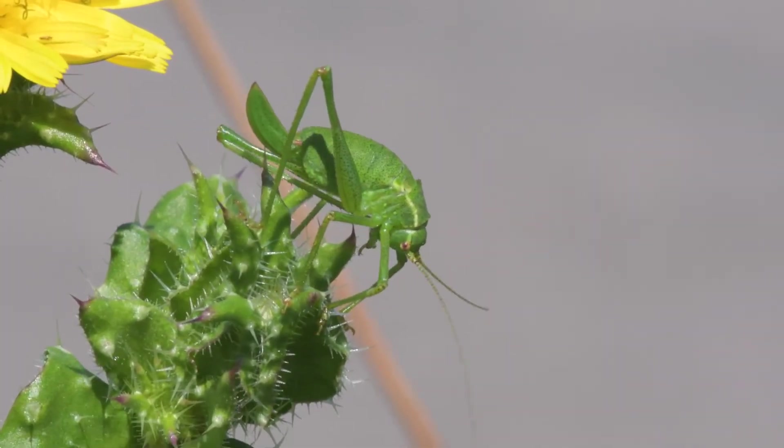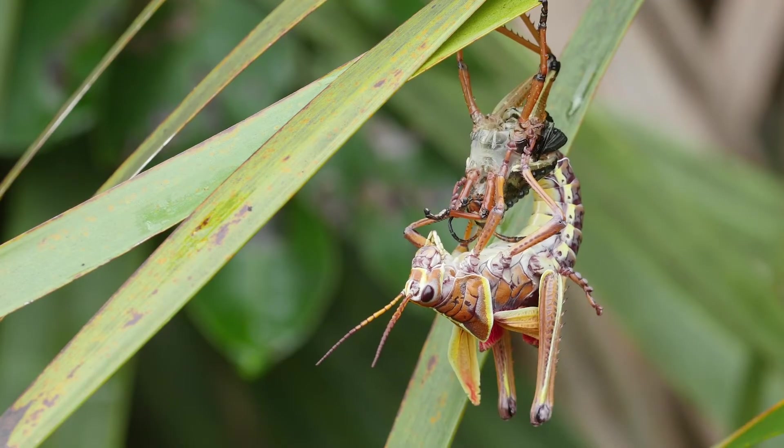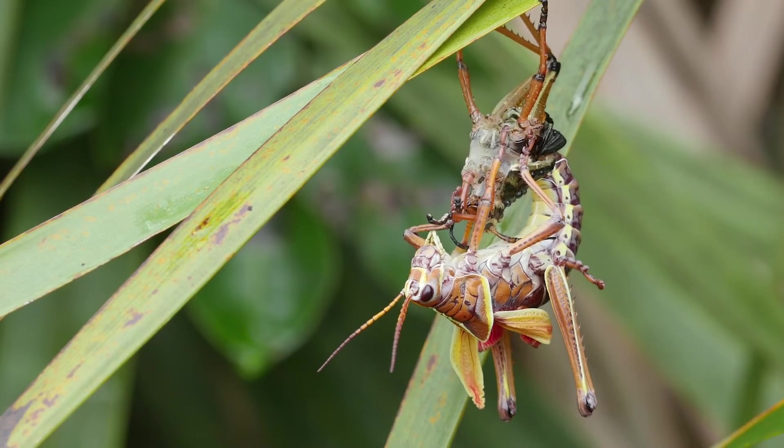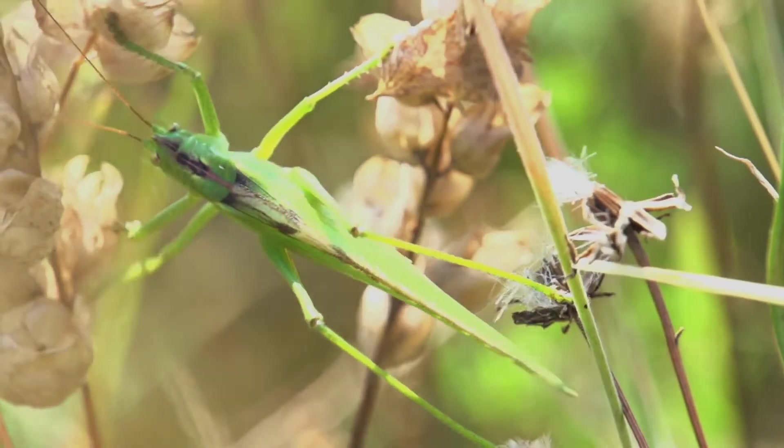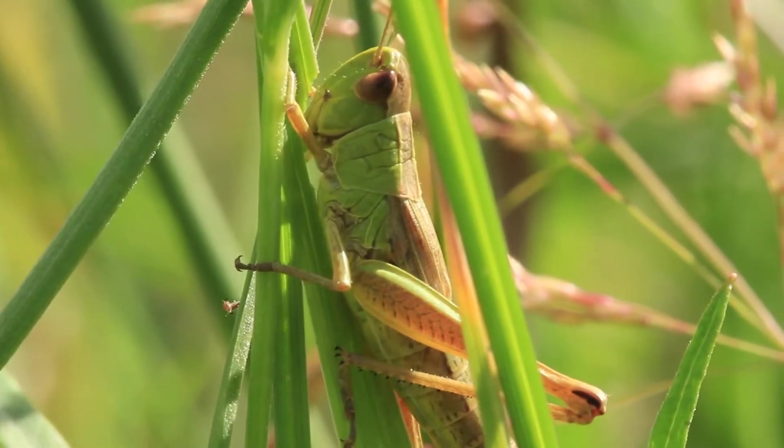Some animals go through partial or incomplete metamorphosis. A young grasshopper, called a nymph, resembles an adult, but lacks wings and reproductive organs. These develop as the animal grows.